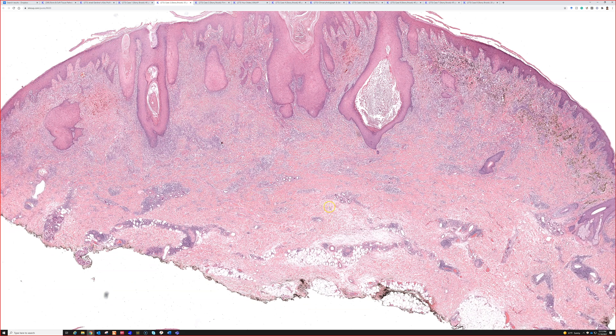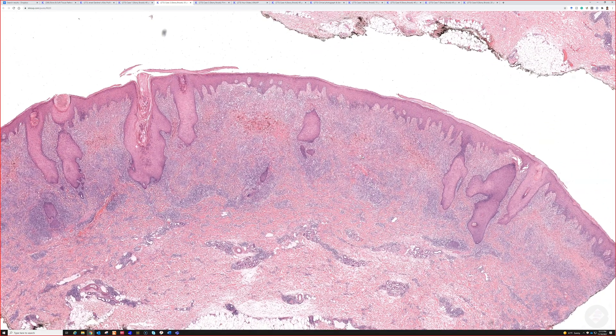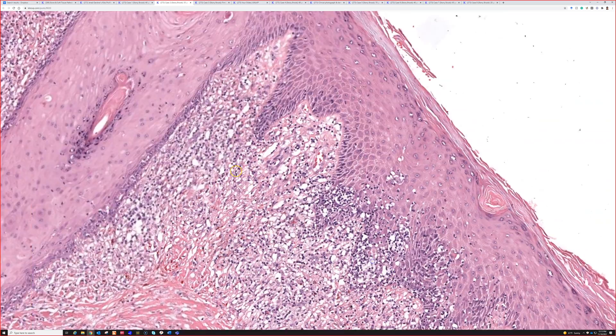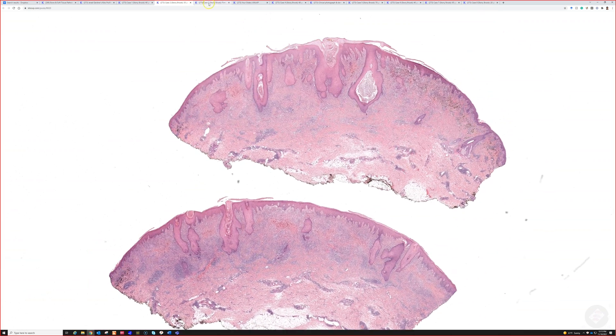Sometimes in pathology we have a skewed sense of how common things are because we see study sets and collections of cases. When I feel like I see something a couple times a year, it's because I'm seeing biopsies from many dermatologists who have seen way more patients and only biopsied a subset. Anyway, I just can't get over how dramatic the lymphocytes in the epidermis are here — pretty impressive.